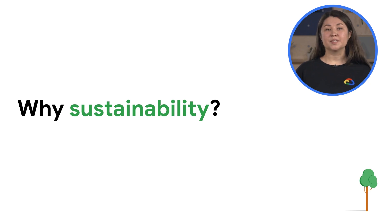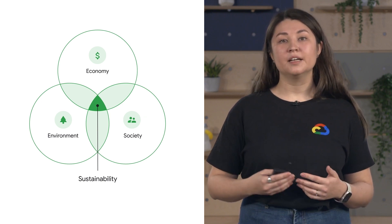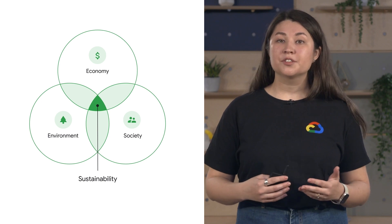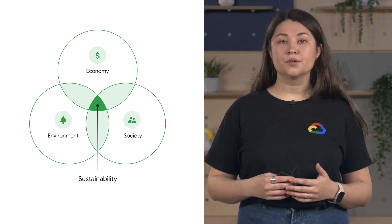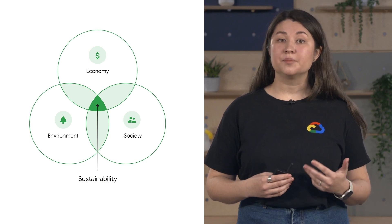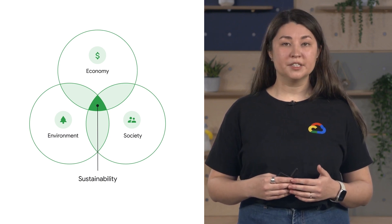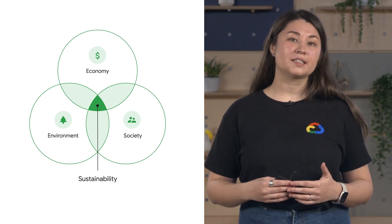Let's start with a key question: why does sustainability matter? Sustainability has three main pillars — economic, environmental, and social. To achieve sustainability, we need to balance all those factors with equal harmony. In business, sustainability is about doing business without negatively impacting the environment, community, or society as a whole.